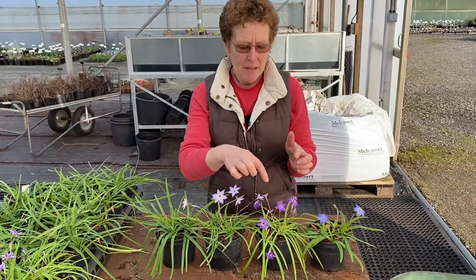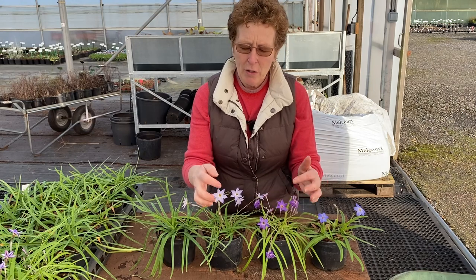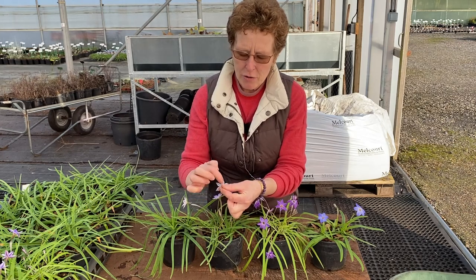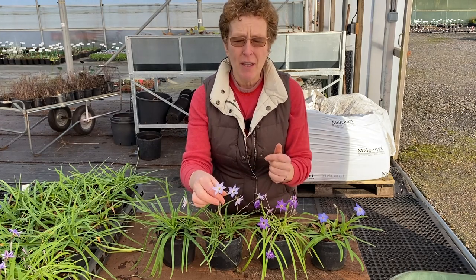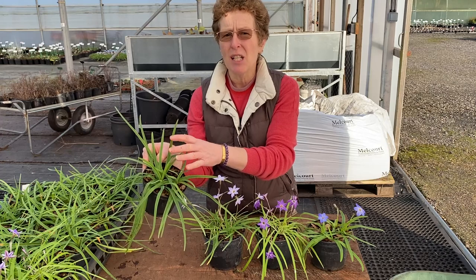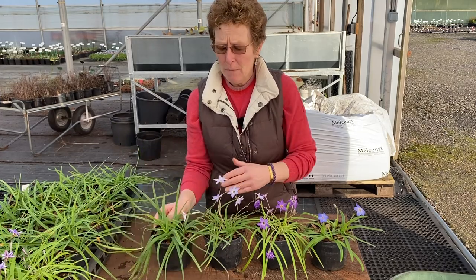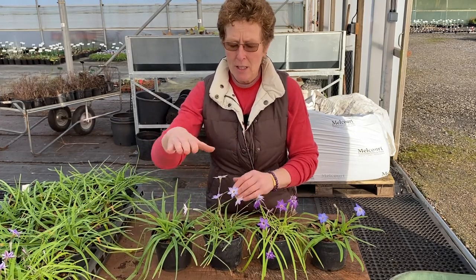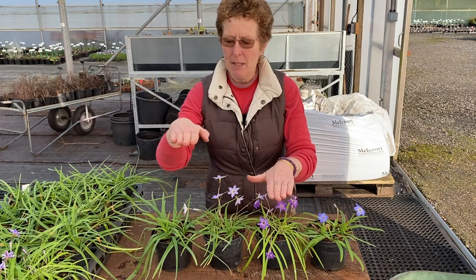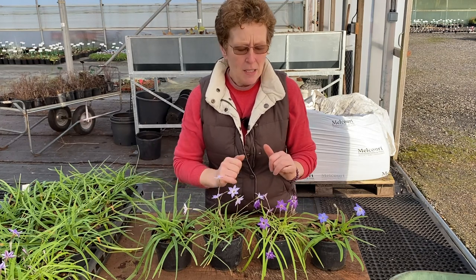We have three Iphion uniflorum types. We've got this beautiful purple one here, which is Froyal Mill. We've got this amazing lilac-y purple one with incredible stripes up the back of the petals — that is one of our own, Hardy's Hybrid. And then we have this one which hasn't yet come into flower: Alberto Costello — a beautiful, much taller variety. Hardy's Hybrid is about this height, Alberto Costello will be here, so you get stepped heights. Alberto Costello's flower is also much larger and a beautiful cream.